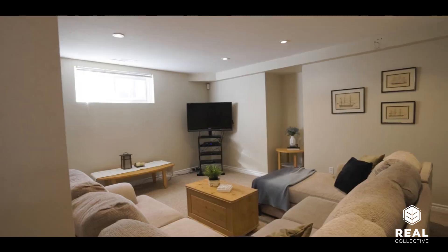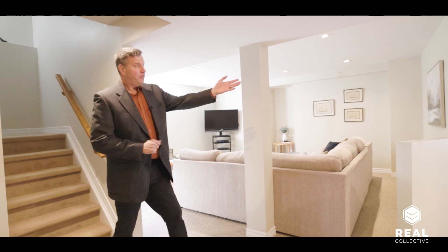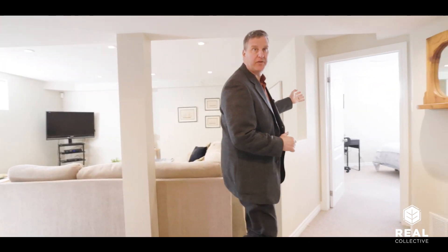Coming down the stairs, the first thing you notice is this beautiful carpet — so nice and cozy on your feet. Down here we've got a nice size family room and of course an extra bedroom for those teenagers that want to live downstairs.